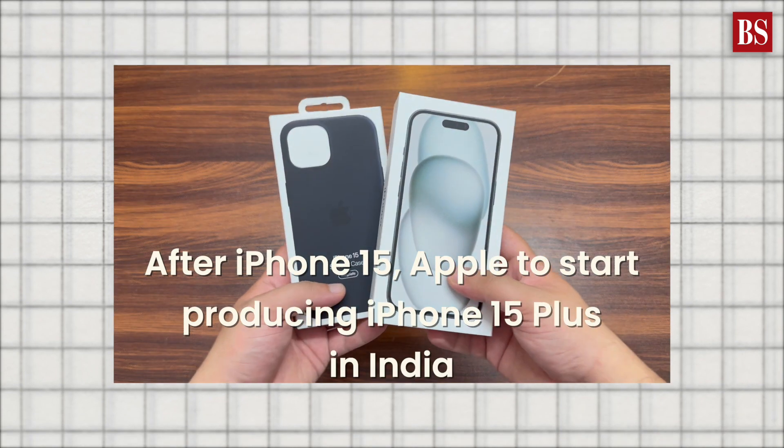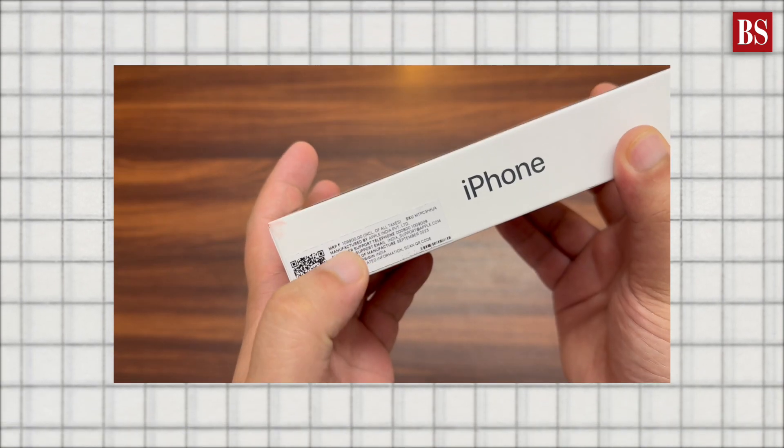In Apple's case, they don't manufacture all iPhone models in India, which prevents dual pricing tiers. Additionally, currency depreciation plays a significant role in iPhone pricing.